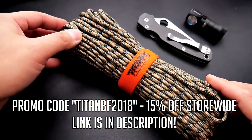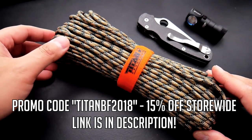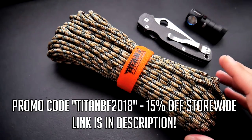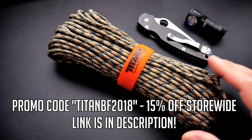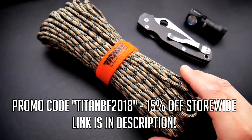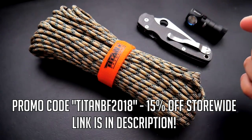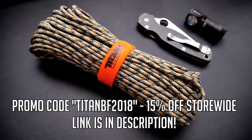They got that in a bunch of different colors and they also have a bunch of other products as well. The Black Friday promo code is TITAN BF 2018 and that'll give you an awesome 15% off everything store-wide, which is pretty cool. You can go check their site out and see what they have to offer — I'll have my link in the description box down below.